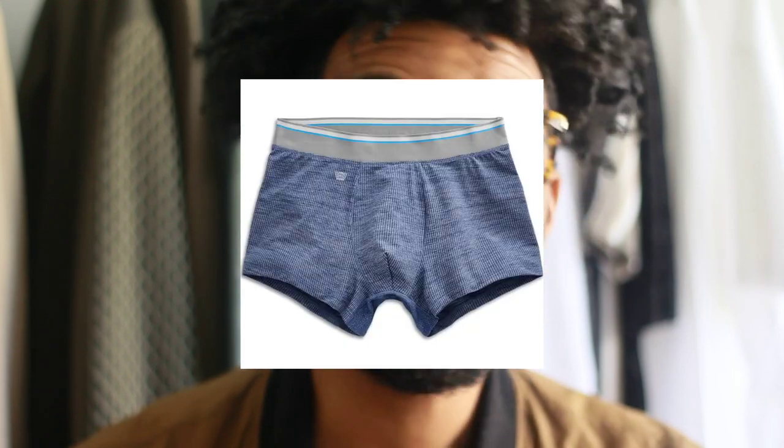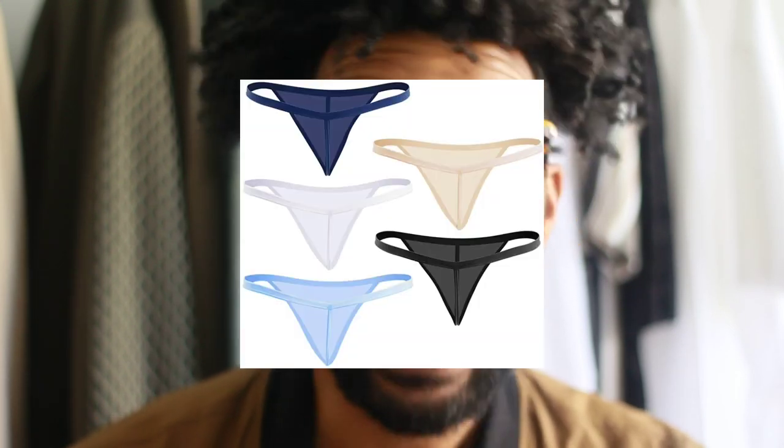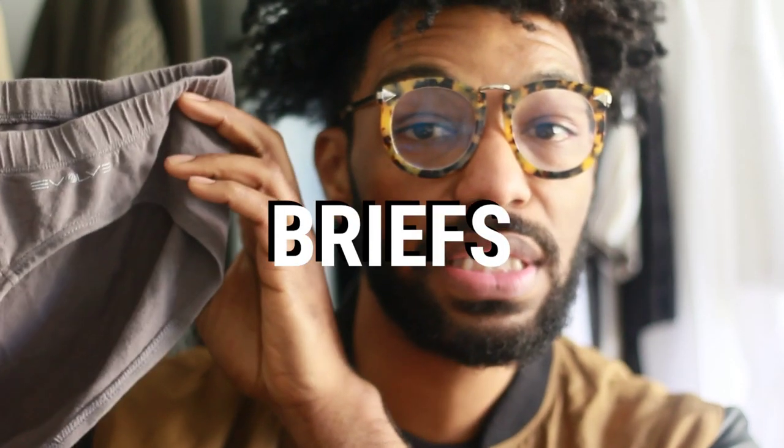I'm going to list off all of the different types of men's underwear styles. We have briefs, boxer briefs, trunks, boxers, jock straps, bikinis, and G-strings. This right here is an example of briefs — sometimes referred to as tighty-whities. They're going to have a higher rise on the thigh. These may be more compatible for someone who has a more lean or athletic body.